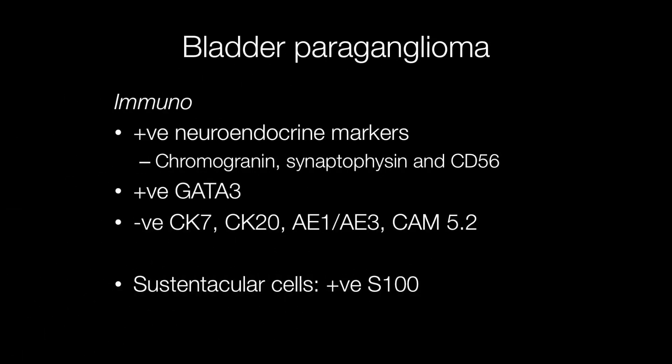Useful immunostains are neuroendocrine markers such as chromogranin, synaptophysin, and CD56. The tumour cells show strong positive staining for these. The epithelial markers are negative.